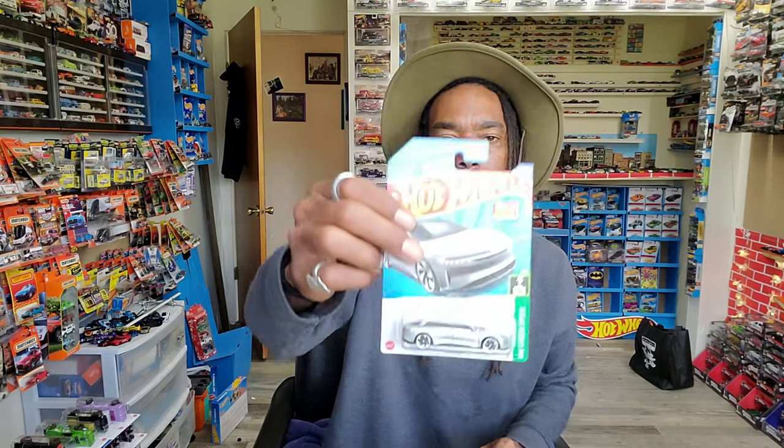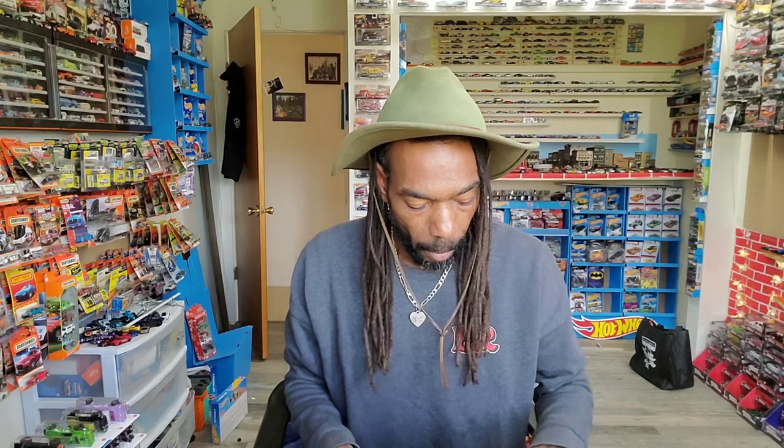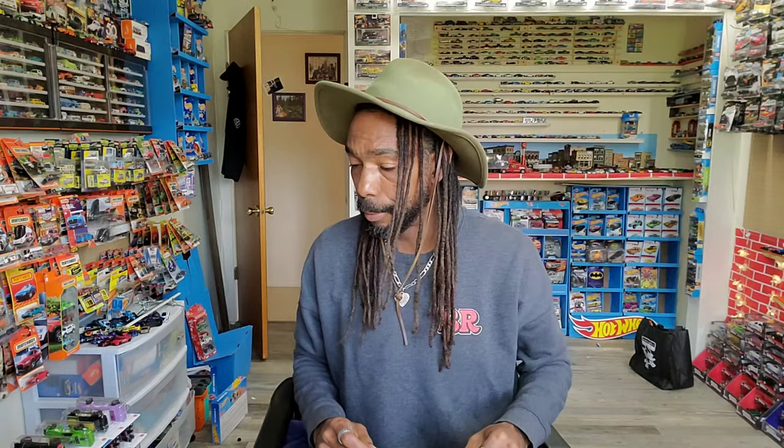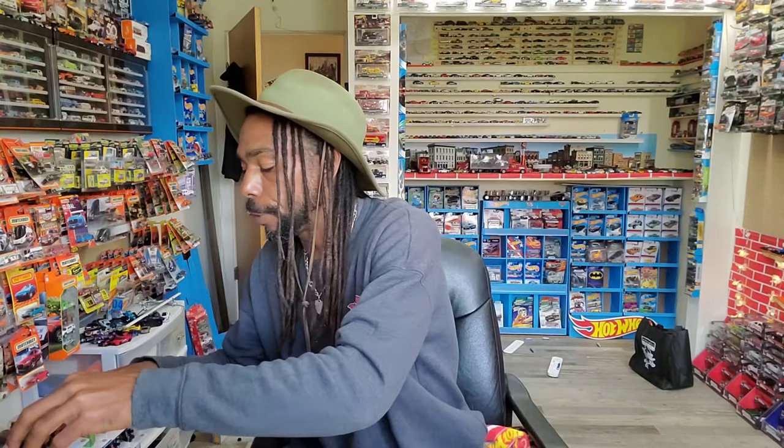I was reading up on Mattel Creations about the Green Speed series — found a link on USA Today to Mattel Creations. It's the Lucid, a licensed car out of Newark, California. Really cool looking car, I like the wheels on it. Also the 850 Estate — got all those colorways. Got one for you too, Bill. Got one for you, Supernova — got some other stuff for you too, bro.